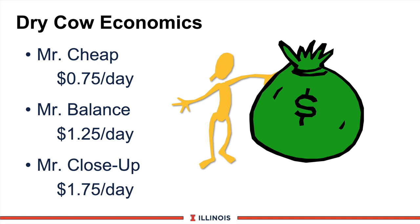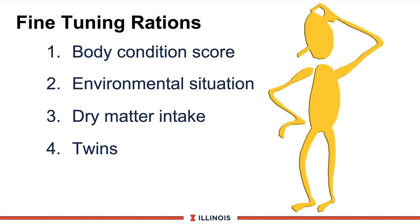The economic message: don't cut corners. This is a very important phase because we start the next lactation here. When fine-tuning rations, consider body condition score — if you want to put on a pound of gain, it takes two or three pounds of extra corn grain equivalent. Environmental conditions matter too: at 10 below zero we need more energy to maintain body temperature than at thermoneutral. Dry matter intake must be monitored: if cows should eat 28 pounds of dry matter but only eat 24, we must adjust nutrient concentration. And a growing problem in the Midwest is twins — typically 8 to 10 percent of cows carry twins, putting a tremendous added nutrient drain on the dry cow that must be satisfied or she will lose body condition.